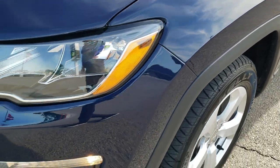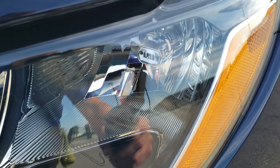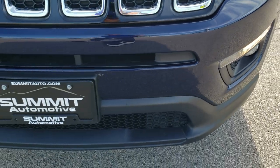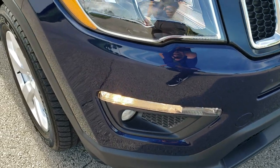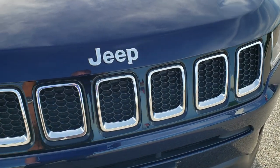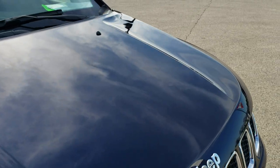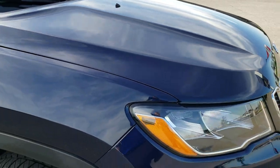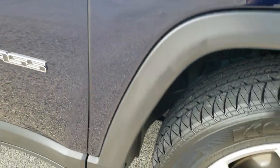Driver's side front fender is in excellent condition. Headlight lenses are nice and clear — notice you get the little Jeep logo on the headlight. Factory fog lights. Front bumper is in excellent shape with no dents, dings, or cracks. You do get the seven slotted chrome-trimmed grille and chrome-trimmed Jeep logo. The hood is in excellent condition with no major dents or dings, and the passenger side front fender is in excellent condition as well.